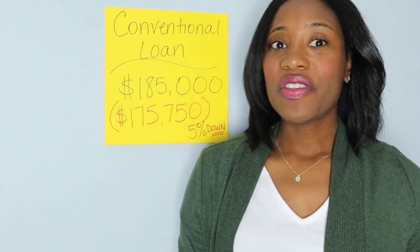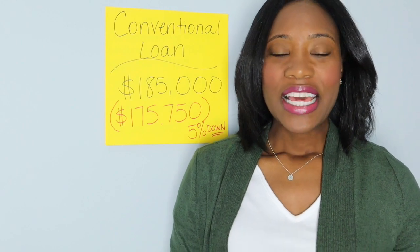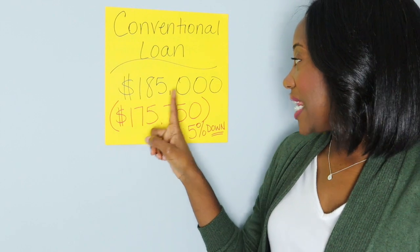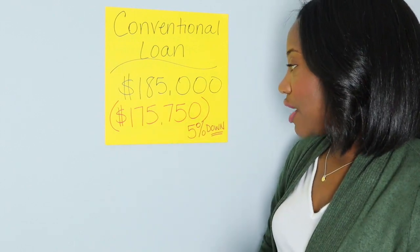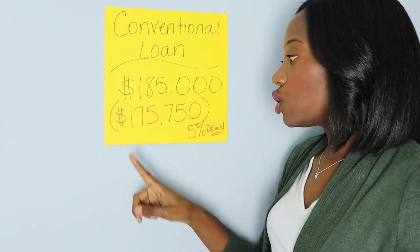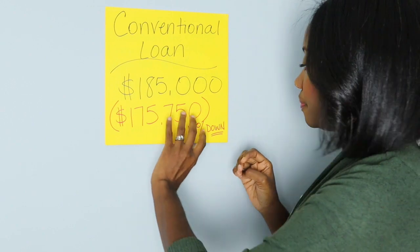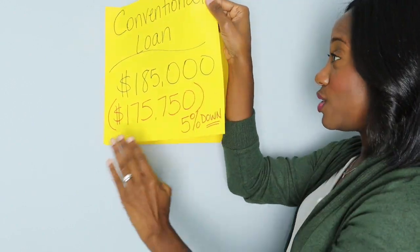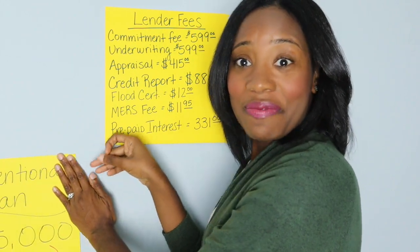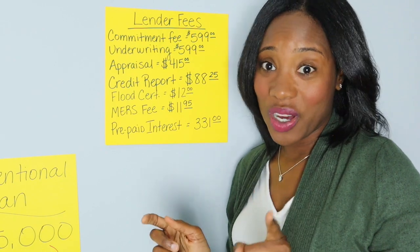Today we're going to go over some of the common closing costs you may encounter in a conventional loan. This conventional loan was for $185,000. The buyer put five percent down, so the total loan amount was $175,750. I'll be going through these post-it notes revealing the additional fees. Stay with me — I'm Shahida Hill, getting you over the hill to homeownership and helping you confidently buy your first home.